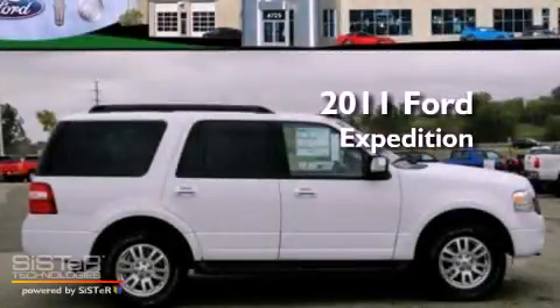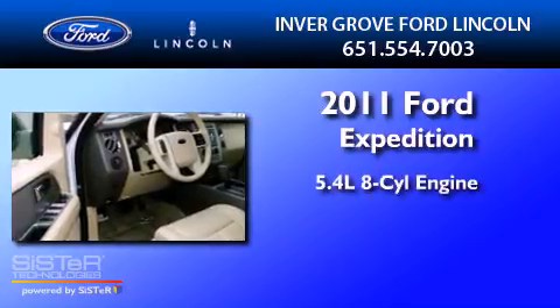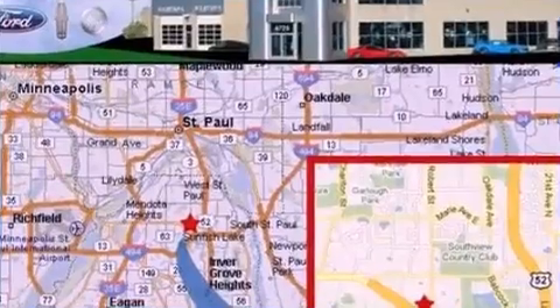This is a brand-new 2011 Ford Expedition. It features a 5.4-liter, eight-cylinder engine, a six-speed automatic transmission, and four-wheel drive.